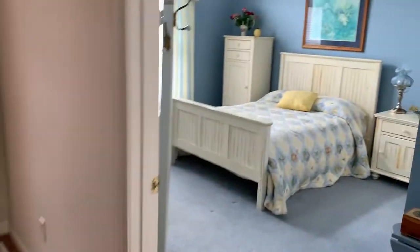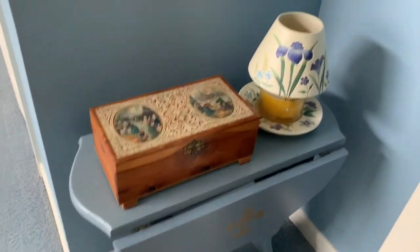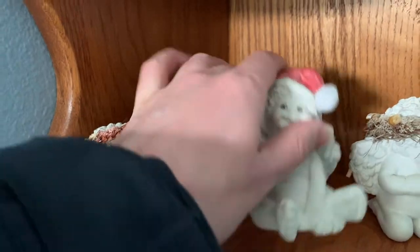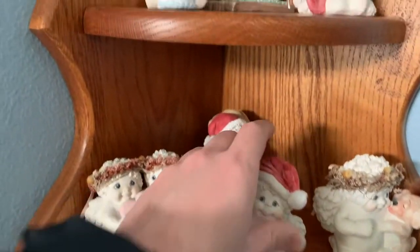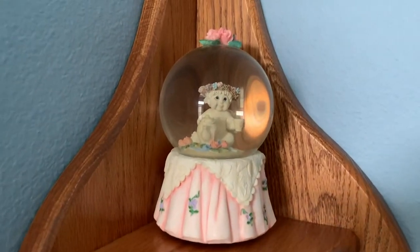Over here we found some more furniture, a little jewelry box, and some figurines. They're super cute — looks like Christmas figurines, says Dreamsicles from 1994. You can see the rest of the collection, and there's even a little snow globe.